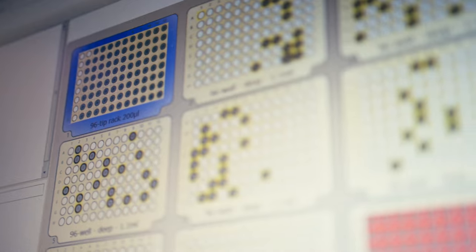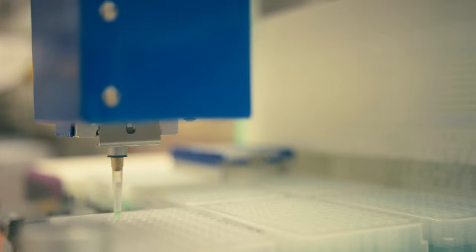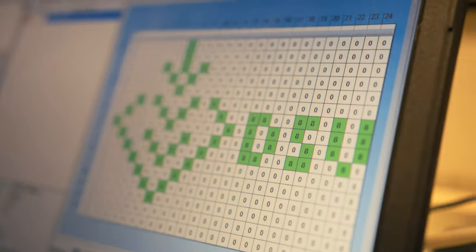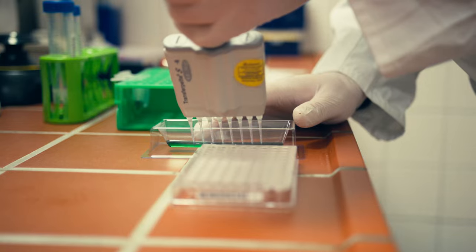By using the latest marker technologies, time and costs can be saved as only the best plants are sown in the field. Over time this process has been improved and it is now almost entirely automated.